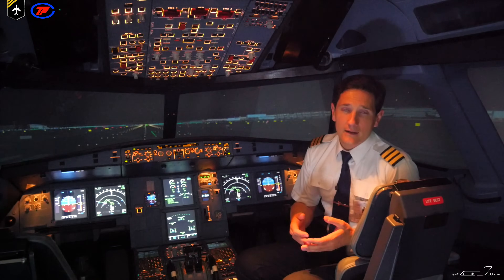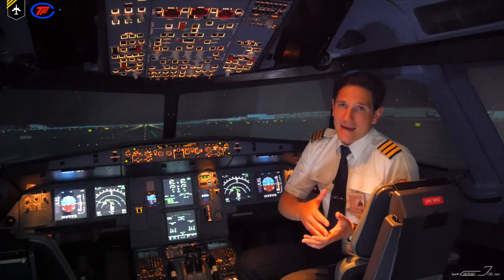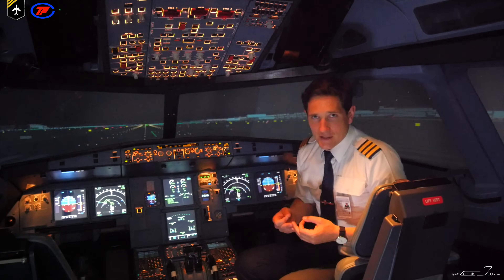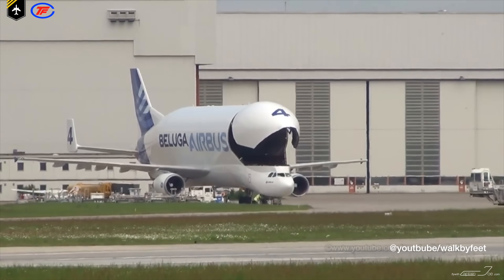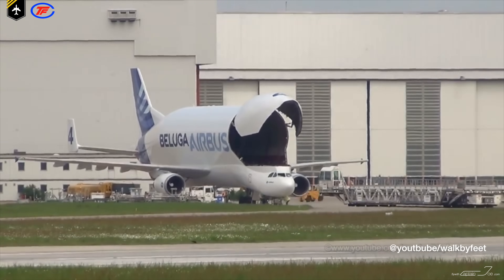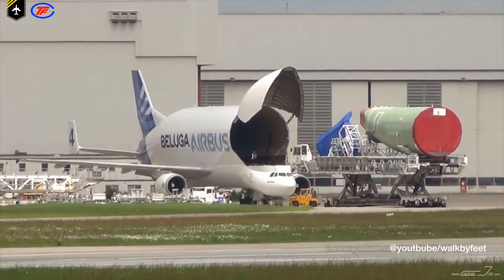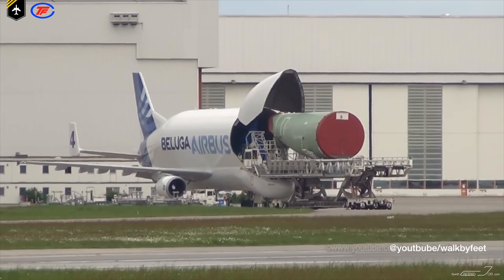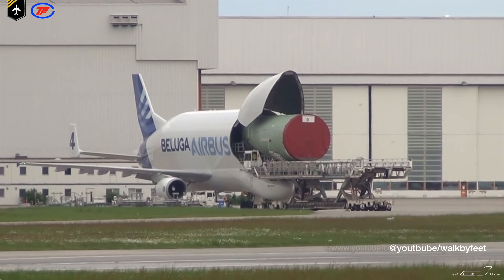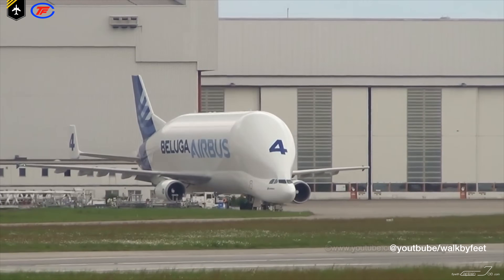Newer assembly lines also exist in China and in the US. And to get all the components from A to B, Airbus especially modified a cargo aircraft entirely for this purpose — the Airbus Beluga, which used to be a former A-300-600 and was converted into a super transporter. It is large enough to carry parts of the fuselage section or a complete set of wings.